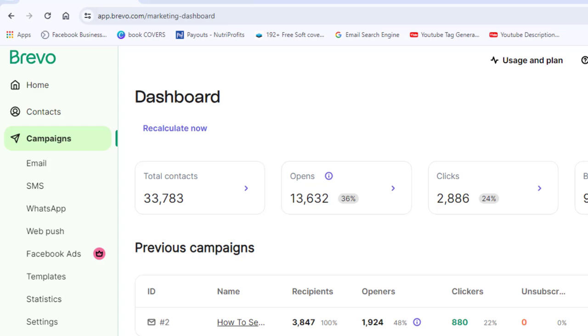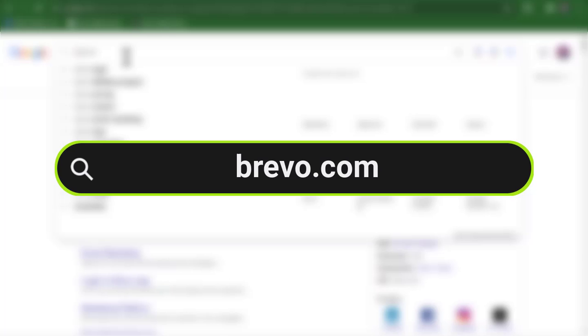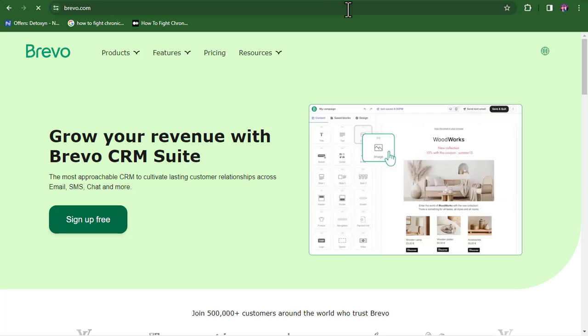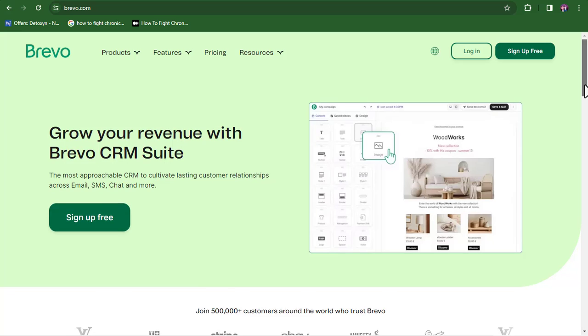There's a software I would expose you to that will help you send all your bulk emails directly into the inbox folder of your recipient without paying a dime. The first thing you want to do is come over to Google and search for brevo.com. I'm going to leave the name of the software displayed on my screen so you can see the correct spelling.